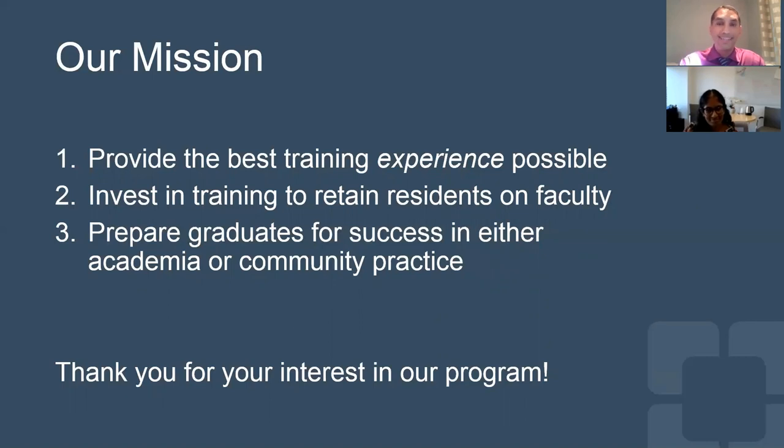Ultimately, our mission is to provide the best training experience possible to our residents. Four years of residency goes by quickly, but we want to make it a fun experience and really maximize the learning opportunities. We really believe in team-based learning and collegiality, and that's really a major foundation of our program. We really invest in our training to retain residents on our faculty, because we truly believe that there's no better colleague than someone that we've trained to be at the highest level. We want to prepare our graduates for success in either academic or community practice, because both jobs are really important and we want to provide patients with the best patient experience possible. Thank you for your interest in our program, and we hope that you have a good interview experience this year, despite any limitations of travel that COVID has presented to us.